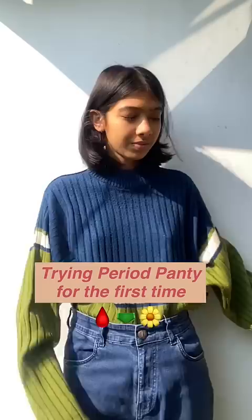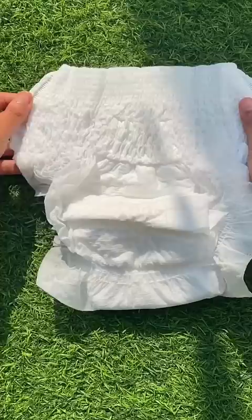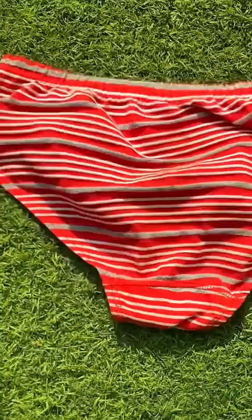During period nights my bedsheets always got stained, so I decided to give this period panty a go. I'm trying the Kamasi overnight underwear. It looks like a diaper and it's so comfortable to wear, but unlike diapers, it is totally seamless so when you're wearing it, it doesn't show any shape.